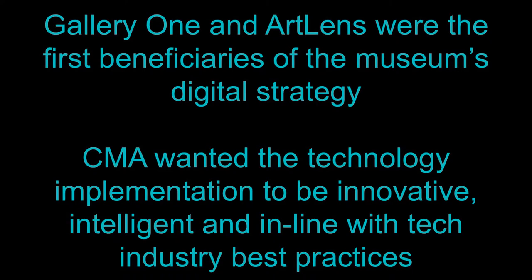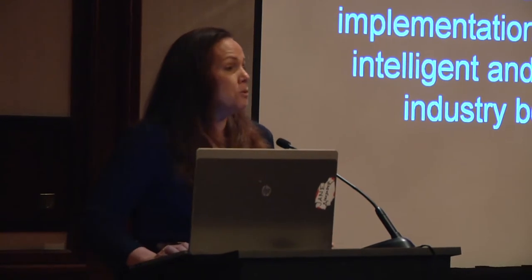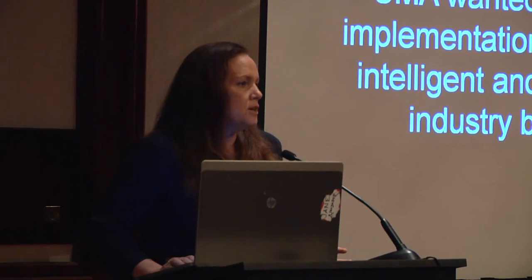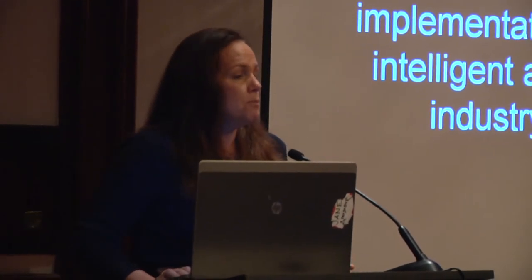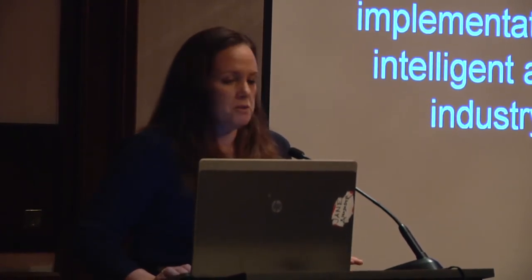The other big thing about Gallery One was that it was the first test bed of our digital strategy. One of the reasons we changed gears in the middle of 2010 was because we wanted to make sure that every single thing on the wall and in the ArtLens pulled from our back-end systems. We didn't know what the hardware would be or even what the space would look like, but we knew it was going to change. So if we put the work into the back end, whatever device comes next, we'll be able to support it.